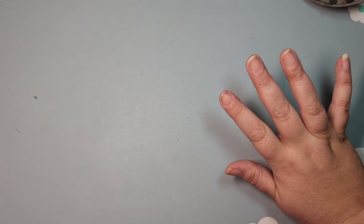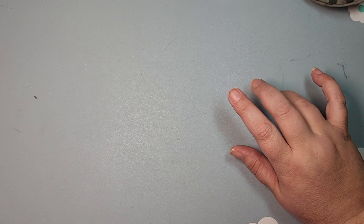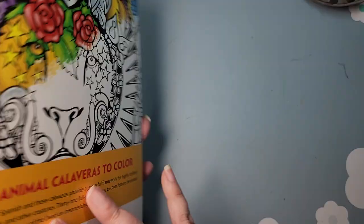I am not going to link each individual book. If there is a book you are interested in and you cannot find it, send me a message on Instagram — I'm Spicy Cat Colors out there, same as I am here. I will try to help you out.